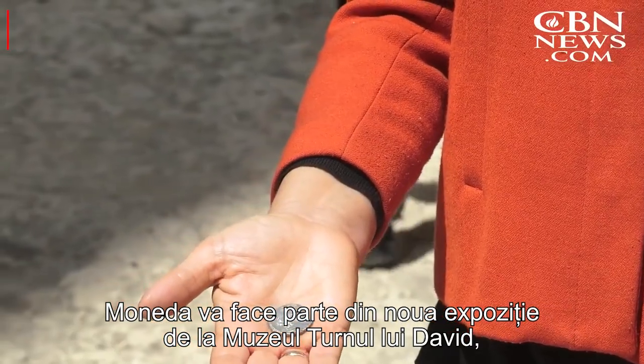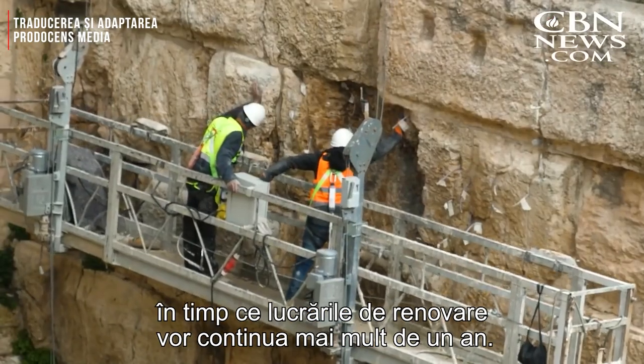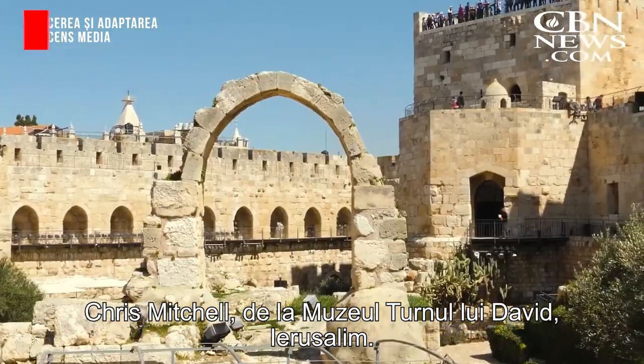The coin will be part of the new exhibition at the Tower of David Museum, while the renovation work will continue for more than a year. Chris Mitchell, the Tower of David Museum, Jerusalem.